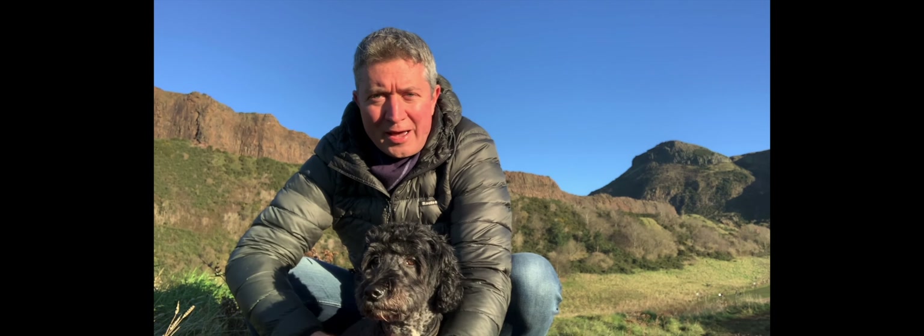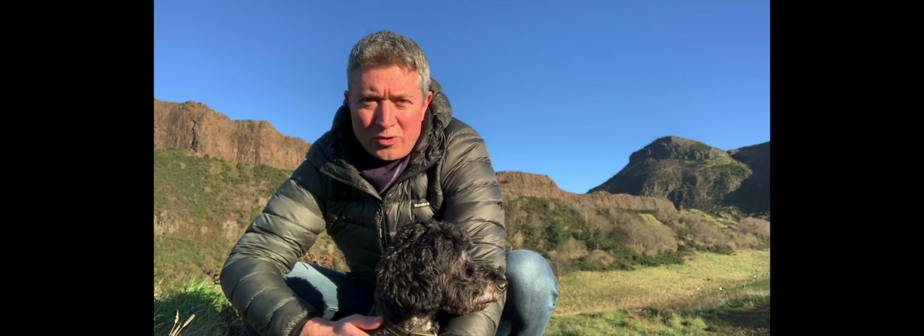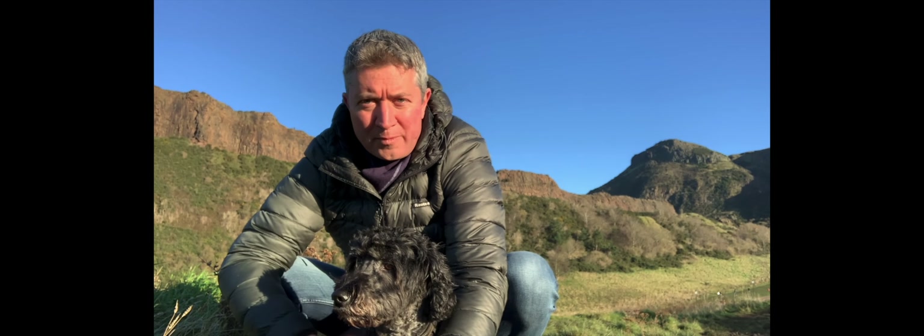Good morning. Thanks for joining Max and me on our Saturday morning walk through Holyrood Park in Edinburgh. That's Arthur's Seat you can just see over my shoulder there.